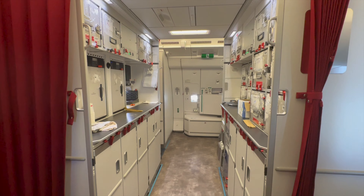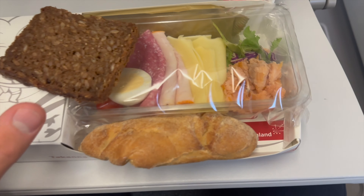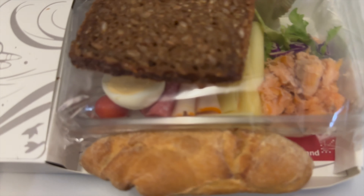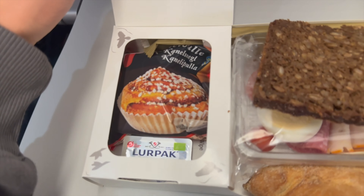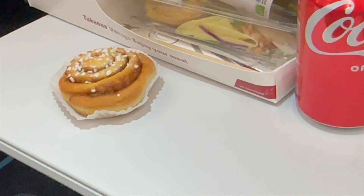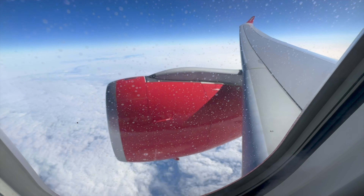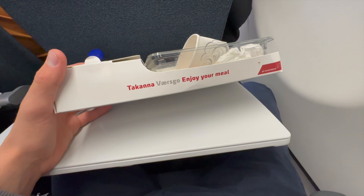About one and a half hours into the flight, the crew started the breakfast service, which was very slow. We received a meal box with two different kinds of bread — a warm one and a cold one. Inside were some cinnamon rolls, which is typical Danish food. The main meal consisted of tomatoes, egg, ham, cheese, salad, and some kind of fish like tuna. We also received coffee or tea and an additional drink option next to the main meal. That's it for this 4-hour flight to Greenland.